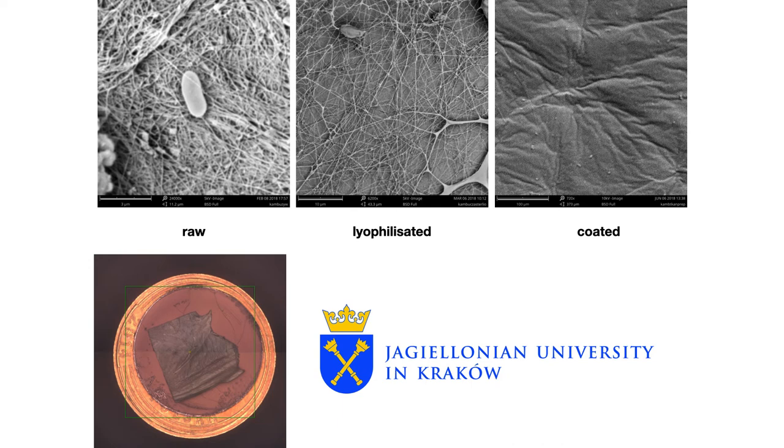The obtained materials were characterized in terms of their wettability, mechanical properties, and flame resistance. The morphology and composition of the materials were determined using scanning electron microscopy and infrared spectroscopy, respectively. On this slide, you can see that we tested various kinds of materials at various stages of production: first, the raw material under electron microscopy, then how this material looks after lyophilization, and then after coating. We use several coatings depending on what we want to achieve at the end.